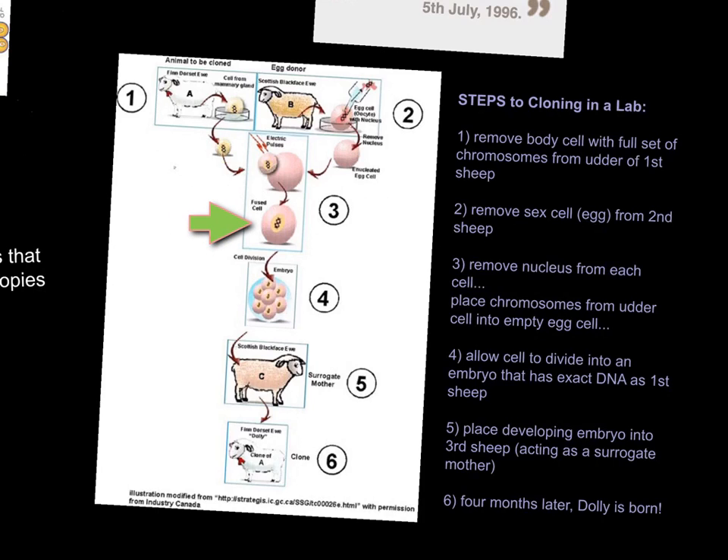Now resulting in an egg which would normally have only half the chromosome number, but in this case has a full set of chromosomes. This egg is then pulsed with electricity to turn into an embryo that has the exact genetic sequence of this very first sheep. So here's the first mom, here's the second mom, here's Dolly starting to form.